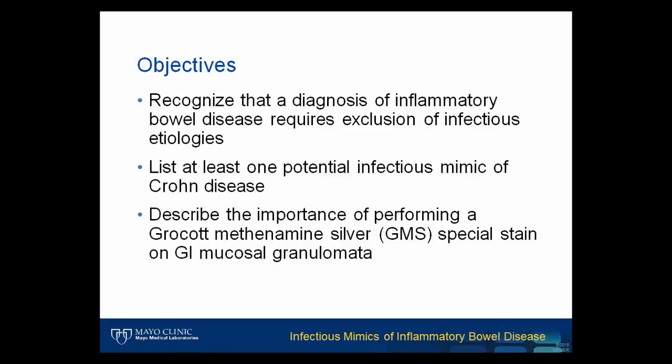There are three primary objectives that viewers should achieve at the end of this presentation. The first is the ability to recognize that a diagnosis of inflammatory bowel disease requires exclusion of infectious etiologies. Next, viewers should be able to list at least one potential infectious mimic of Crohn's disease, and describe the importance of performing a GMS special stain on GI mucosal granulomata.